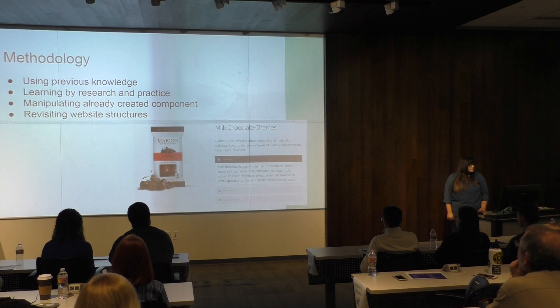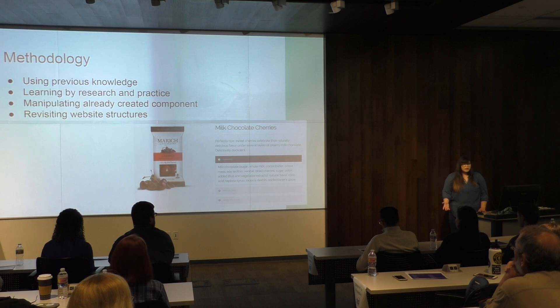My methodology was using previous knowledge. I had worked with WordPress before, but nothing on this level. I also had experience designing things but never implemented them in real-life situations. So I learned by research and practice — there were a lot of things I learned along the way that I wouldn't have otherwise. I really had to think back and track how I would organize, wireframe, and prototype the website to be something that I wanted it to be.